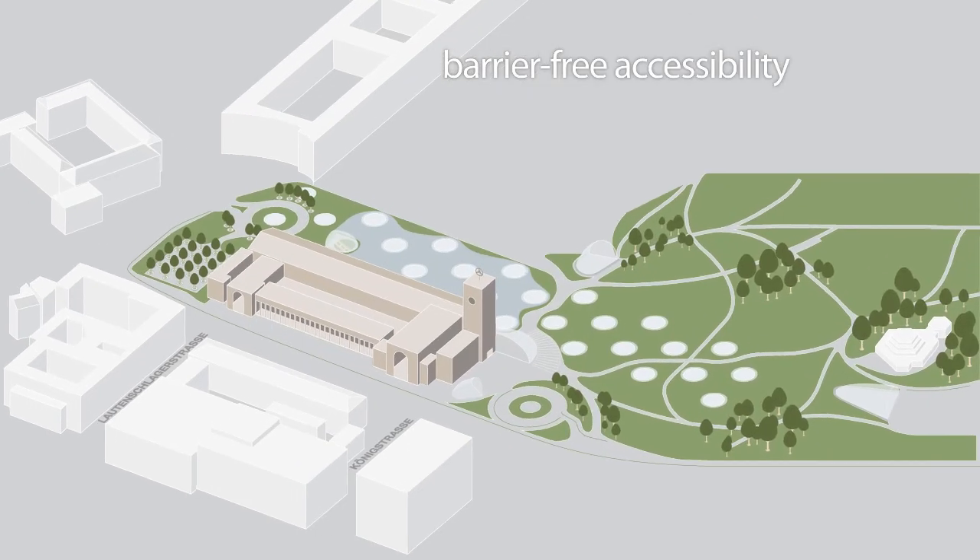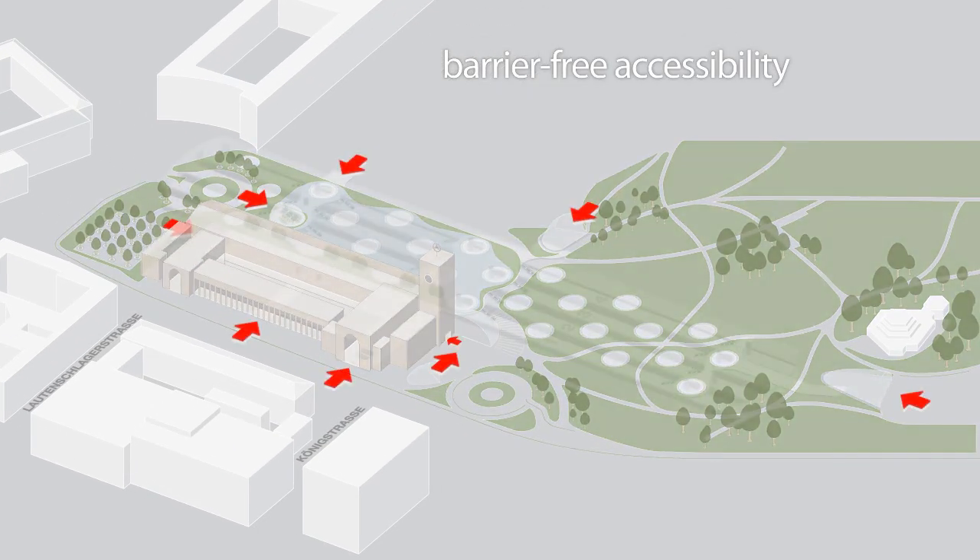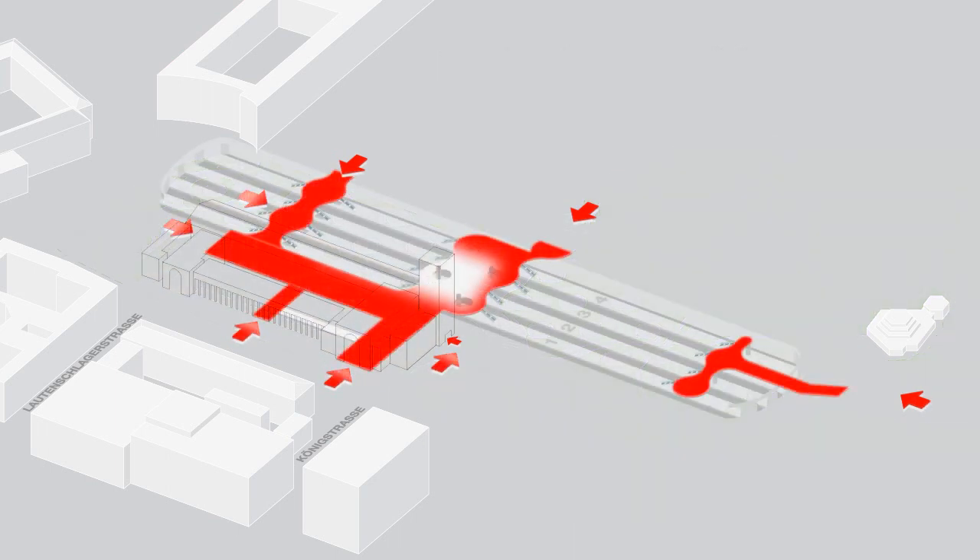There is now barrier-free access to the passenger building and platform hall from all directions. The entire station area now also provides protection from the elements.